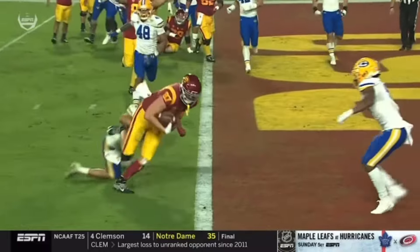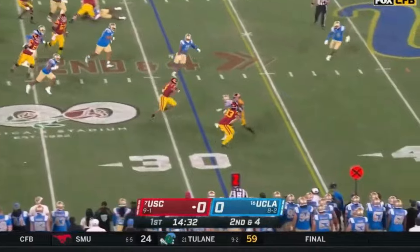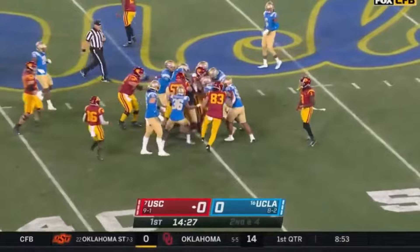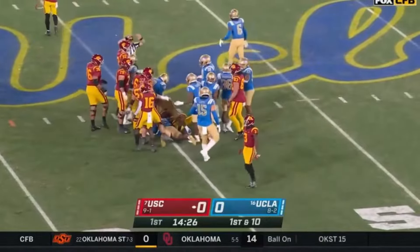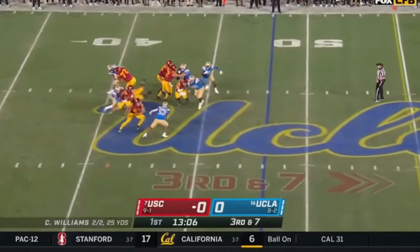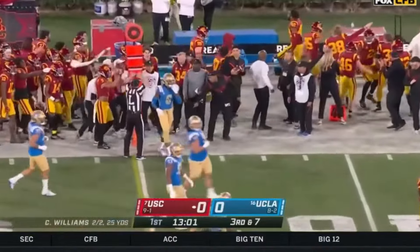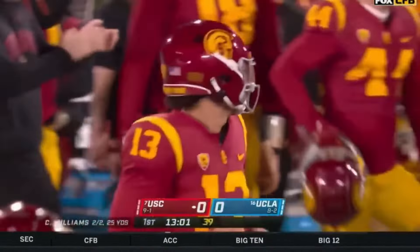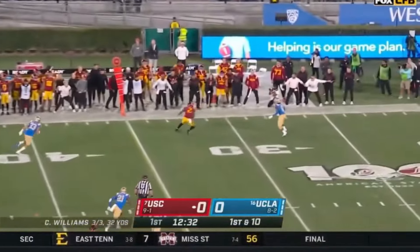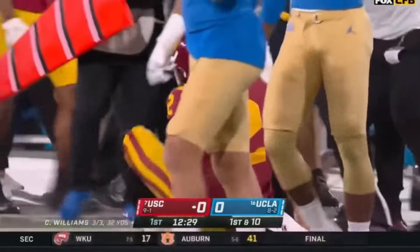Houston Jones in the backfield — here comes the blitz, and they'll dump it off. Jones with running room — breaks it across the 40, gets up to the 45, keeps his legs churning. And here's Williams — steps up in the pocket, Williams breaks, fires on the move. Caught — out of bounds, looks like a first down. Brendan Rice. Williams under pressure — delivers to the sideline, caught. Rice again, turns it up and he'll go down inside the 30.